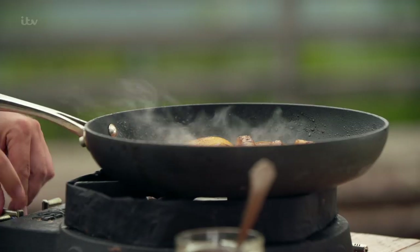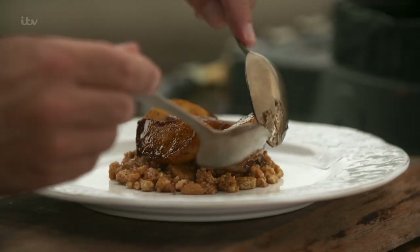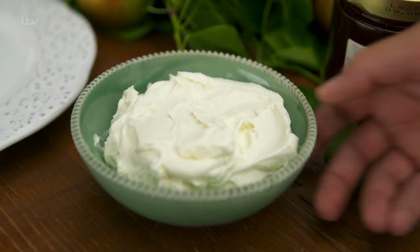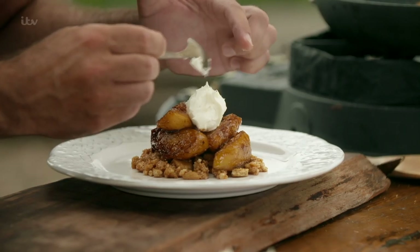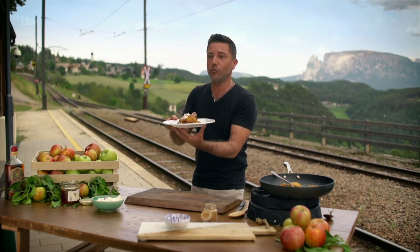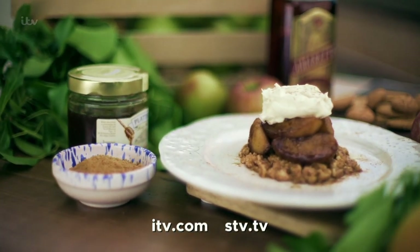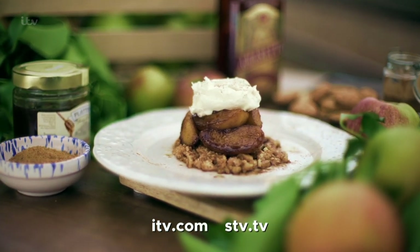Place the flambéed apples onto the crumble base and add some mascarpone cheese, which cuts through the sweetness of the honey and cinnamon. Right here, on top of the world with the Dolomites behind me — upside-down apple crumble with cinnamon and amaretto liqueur.